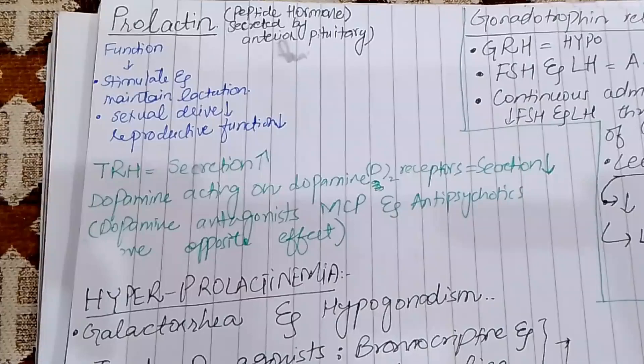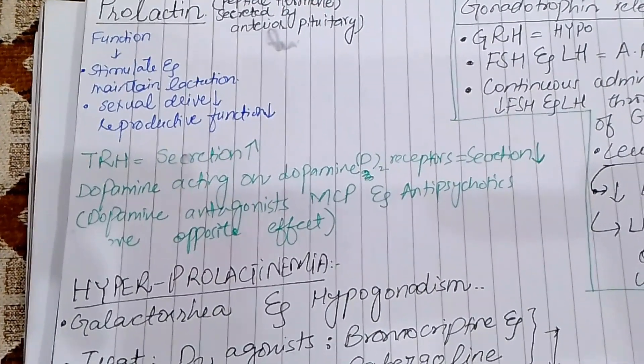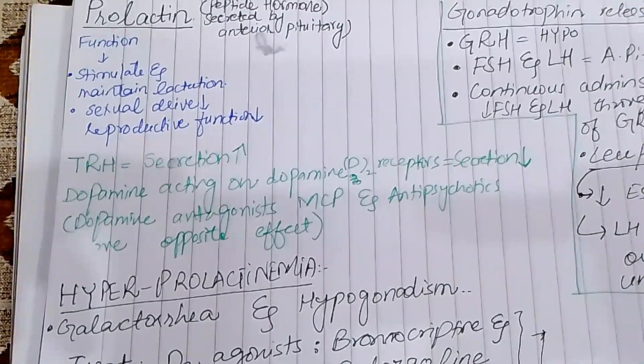The primary function of Prolactin is to stimulate and maintain lactation. Additionally, it decreases sexual drive and reproductive function.